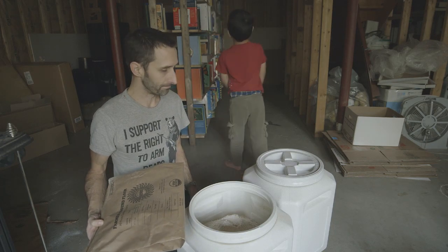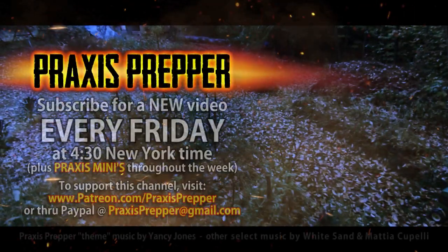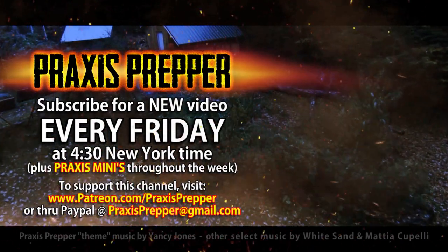Pretty easy. That's it. Thanks for watching. Please subscribe and tune in every Friday at 4:30 New York time for a new video, and if you'd like to support this channel, you can do so through Patreon or PayPal.